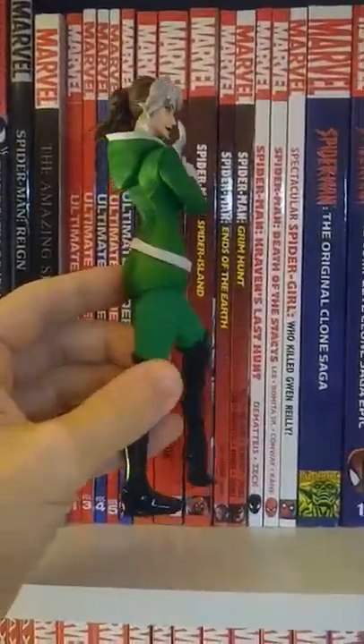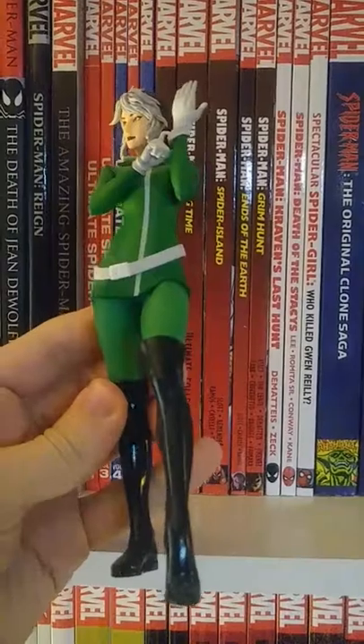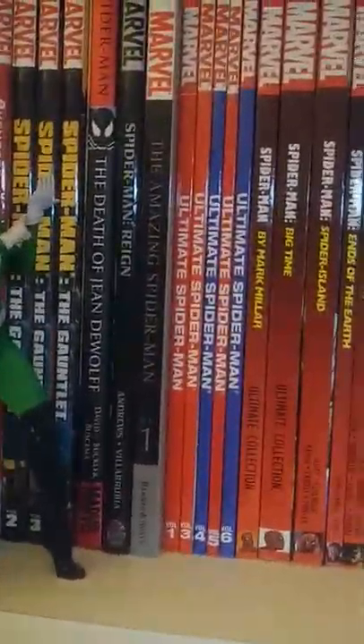We got a Rogue statue — this is actually my girlfriend's. It's like based on her newer look. It's a pretty cool statue actually.